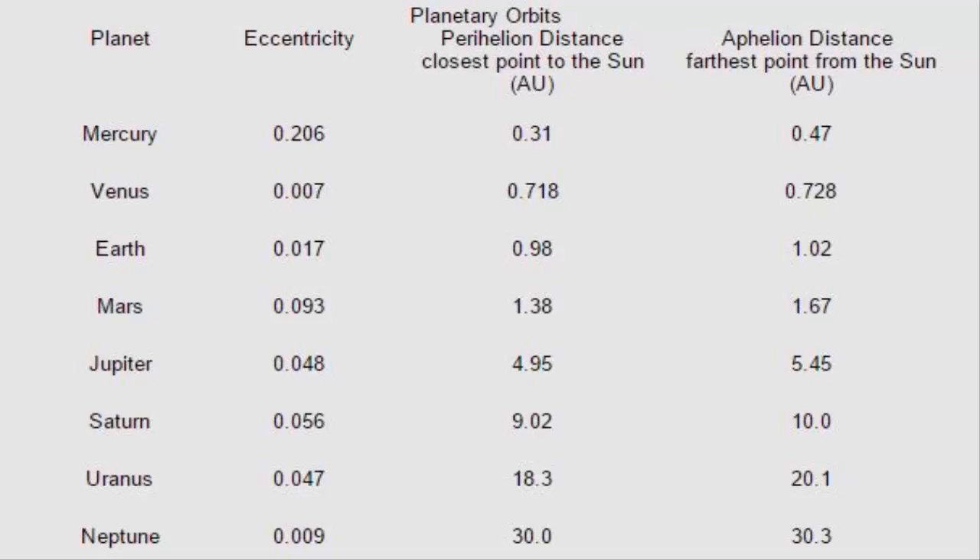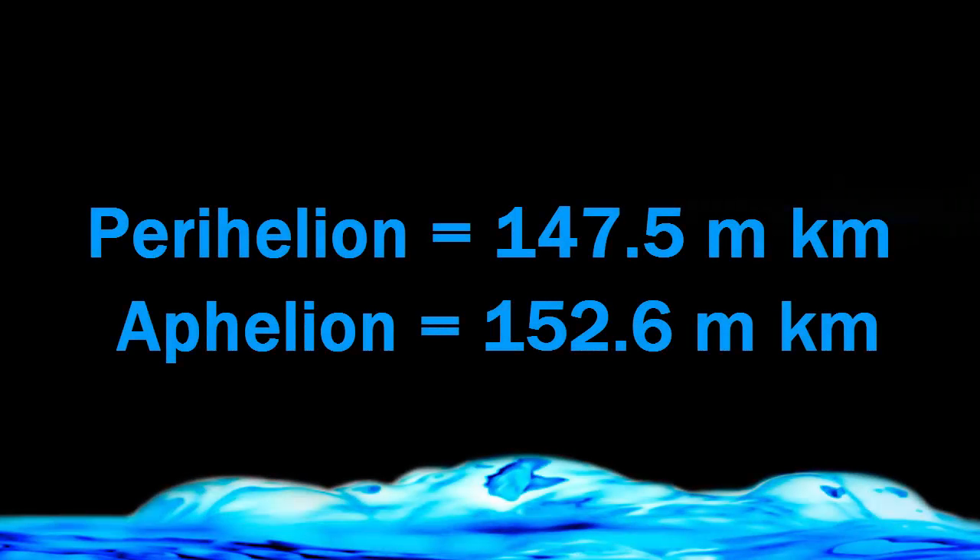The difference is: at closest approach it's 0.9833 AU, and at most distant it's 1.017 AU. These occur at closest approach on January 3rd — so that's today — and at furthest distance from the Sun, that is July 3rd, so six months later.